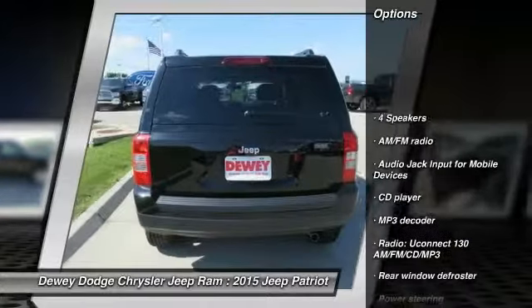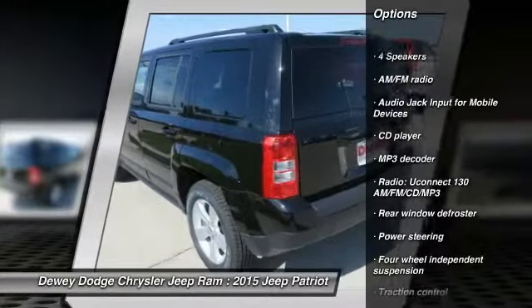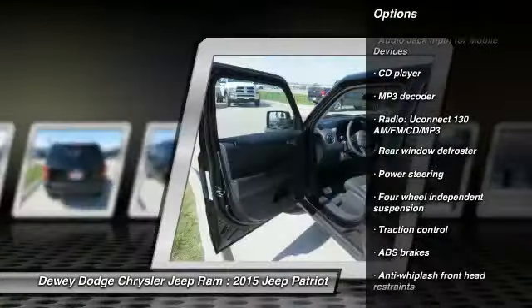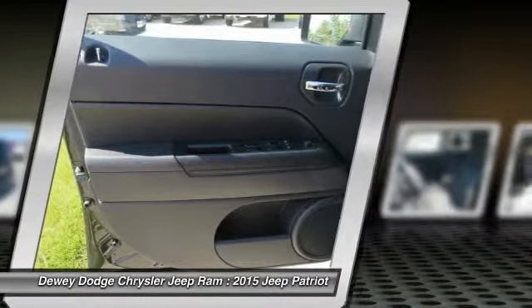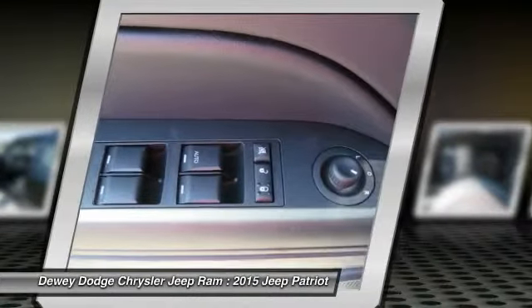Traction control, dual airbags, power steering, center armrest, CD player, rear window defroster, fog lights, electronic stability control, tachometer, Uconnect hands-free group.